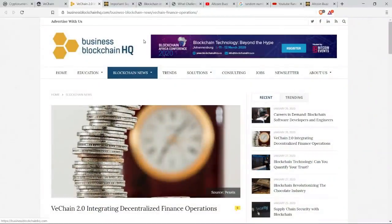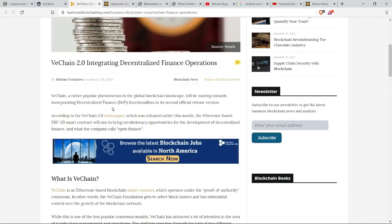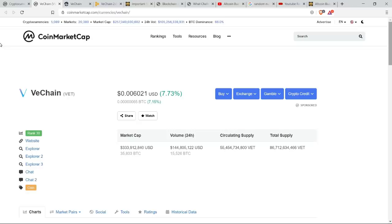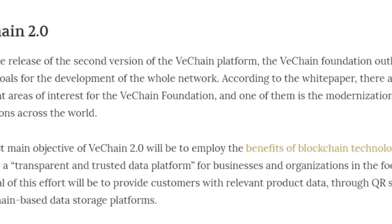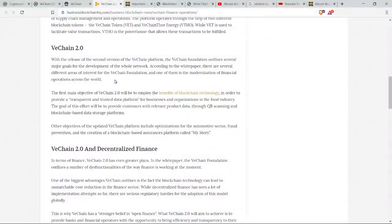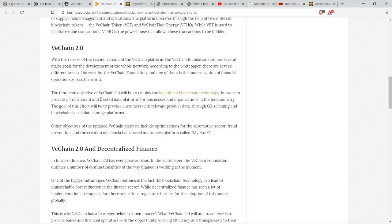VeChain 2.0 seems to be right around the corner as they are aiming for the integration of decentralized finance operations. There is a VeChain 2.0 white paper, released last month in January of 2020. According to that, an Ethereum-based ERC20 smart contract will aim to bring revolutionary opportunities for the development of decentralized finance and what the company calls open finance. VeChain 2.0 is aiming for the modernization of financial operations across the world. The first main objective will be to employ blockchain technology to provide a transparent and trusted data platform for businesses and organizations in the food industry, providing customers with relevant product data through QR scanning and blockchain-based data storage platforms.